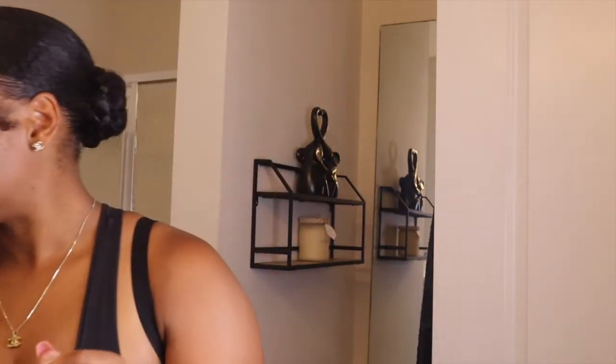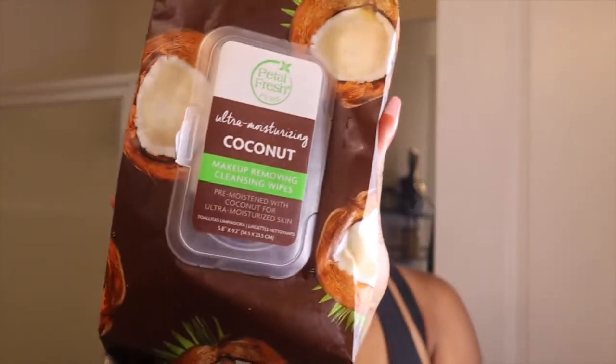So I'm going to take a makeup remover. These are Petal Fresh Pure Coconut Makeup Removal Wipes — I got these at Ross. So I'm going to take off my makeup. This is a no-foundation makeup look, so it's just really concealer, blush, eyebrows, and lip gloss. I just get as much of the makeup off as possible.